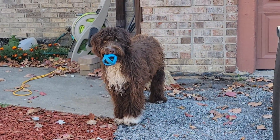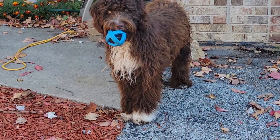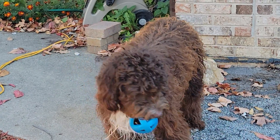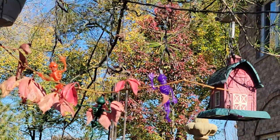Choco! Hi, Choco. Hi. What you got in your mouth? What you got there? Little pumpkin. Little pumpkin.